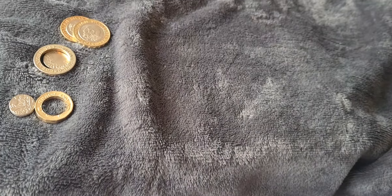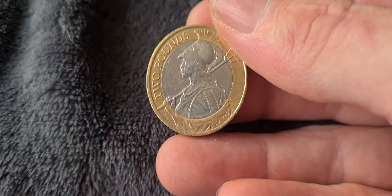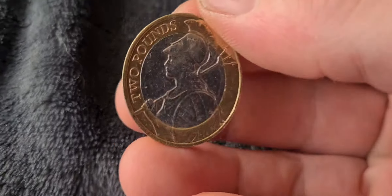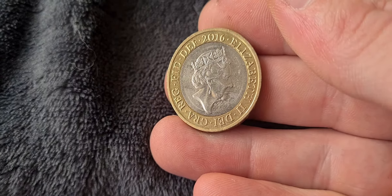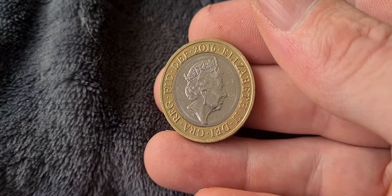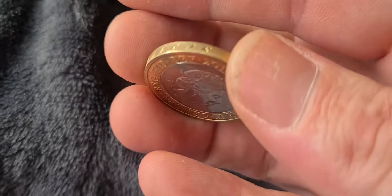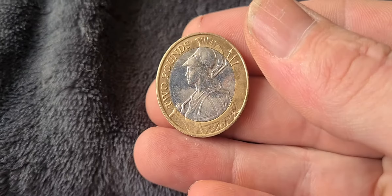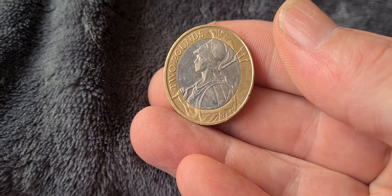The next two pound coin is one of my favourite designs — the Britannia two pound coin. Originally released in 2015 with a mintage of 650,000, and then released again in 2016, '17, '18, '19, and '20 as the definitive coin. Unfortunately not too many have been circulated in recent years, but it's a really nice classical design and looks great on the two pound coin.